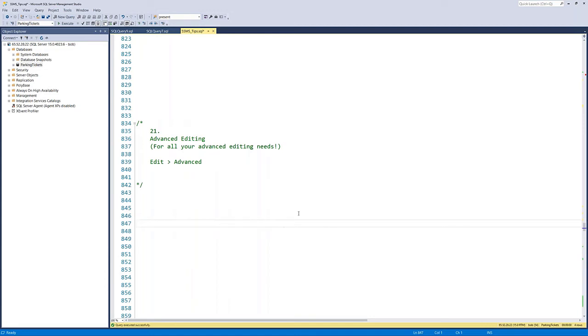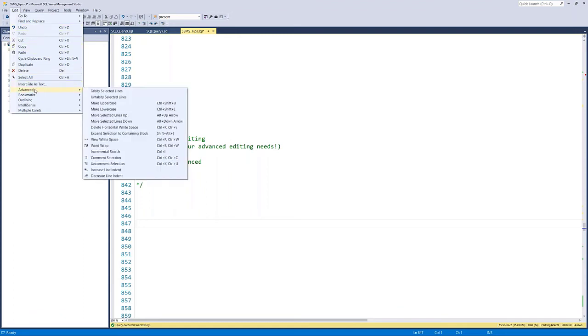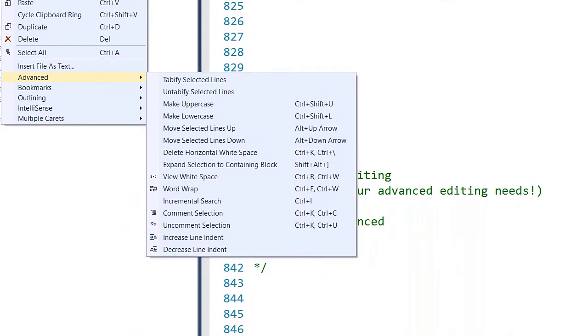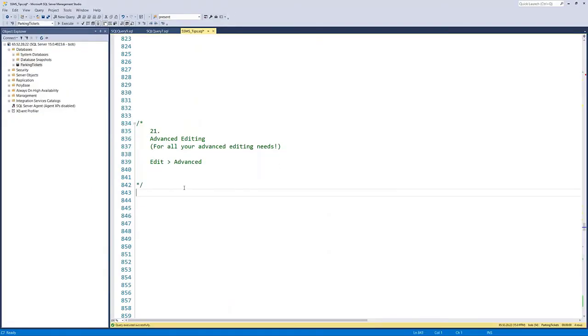Tip twenty-two: advanced editing. Go to Edit > Advanced and you get a bunch of extra text features — make uppercase, make lowercase, move lines up and down. Comment and uncomment blocks of code with Control-K, Control-C to comment and Control-K, Control-U to uncomment. These are great for quick text editing and formatting.